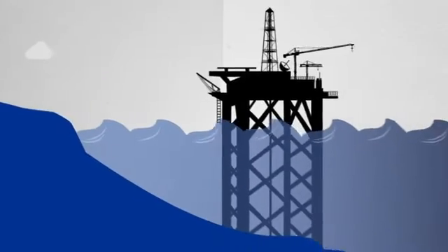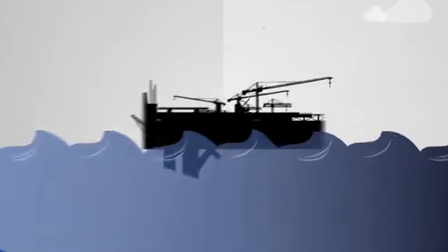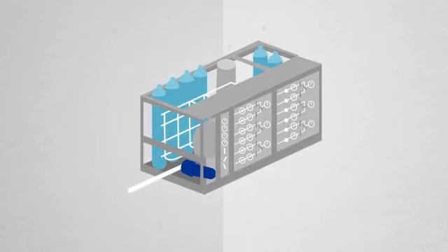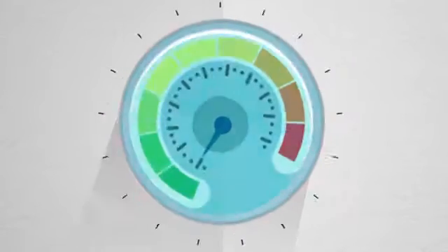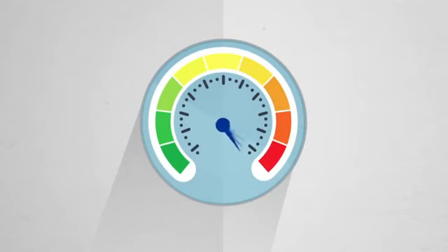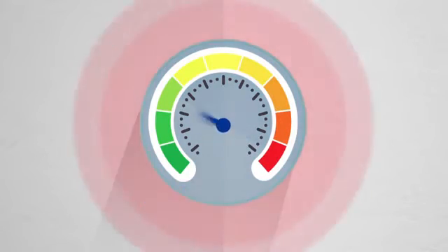As offshore oil and gas drilling goes deeper and tiebacks get longer, the volume your hydraulic power unit is required to pressurize is larger than ever. This means longer, more complex startups and severe pressure differentials that can damage the hydraulic regulator, causing it to fail.